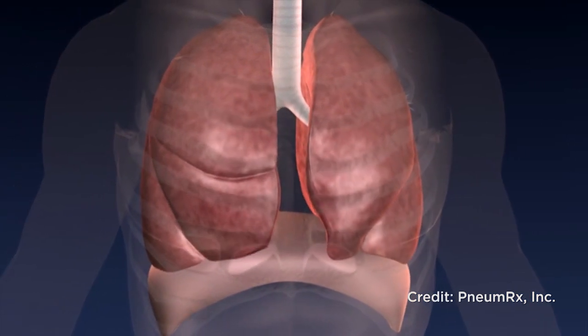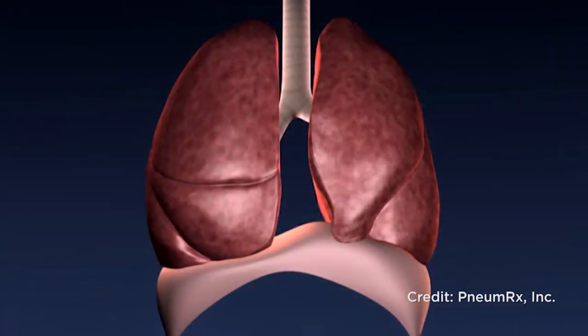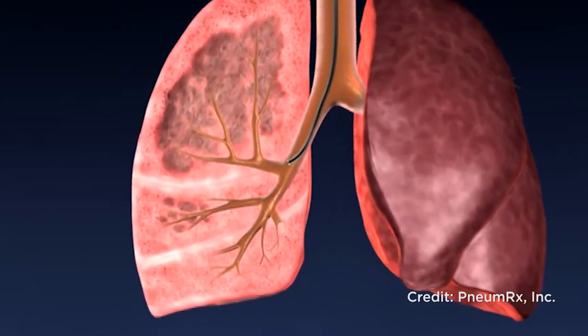Definitely emphysema shortens your life. The worse the disease, the shorter one is likely to survive. What emphysema is specifically is destruction of the collagen and elastin tissues in the lung, so that the small air sacs — what we call the alveoli —